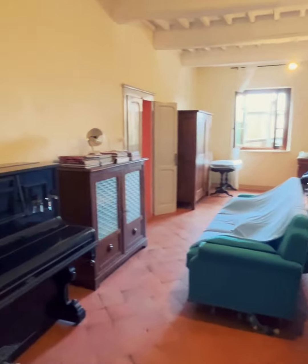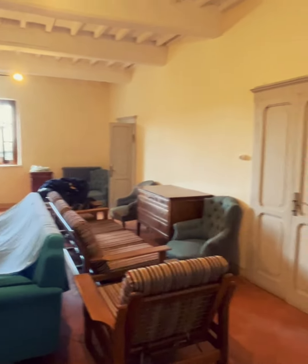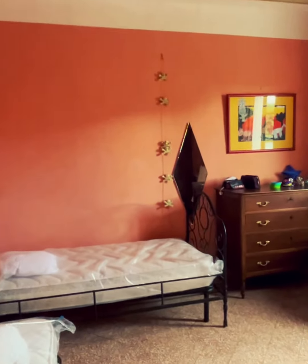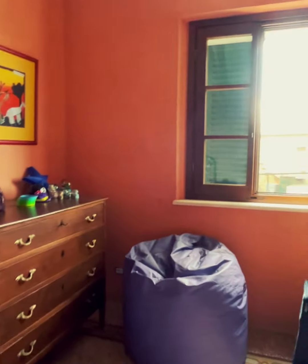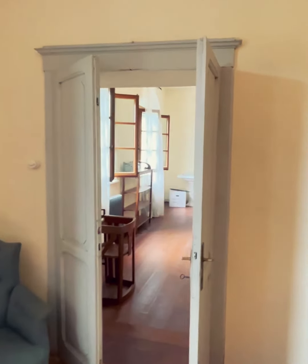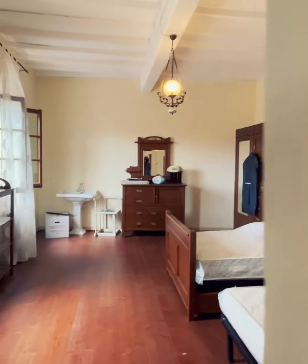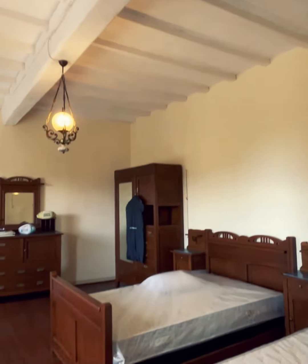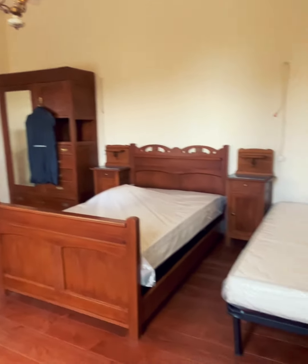Immediately above the hall we have a second sitting room and reading room, again with very high ceilings. The first door to my left is a bedroom with frescoes on the ceiling. Immediately opposite is another very big bedroom with two nice big windows, wooden floors and high wooden beam ceilings that have been whitewashed to create an effect of more brightness.